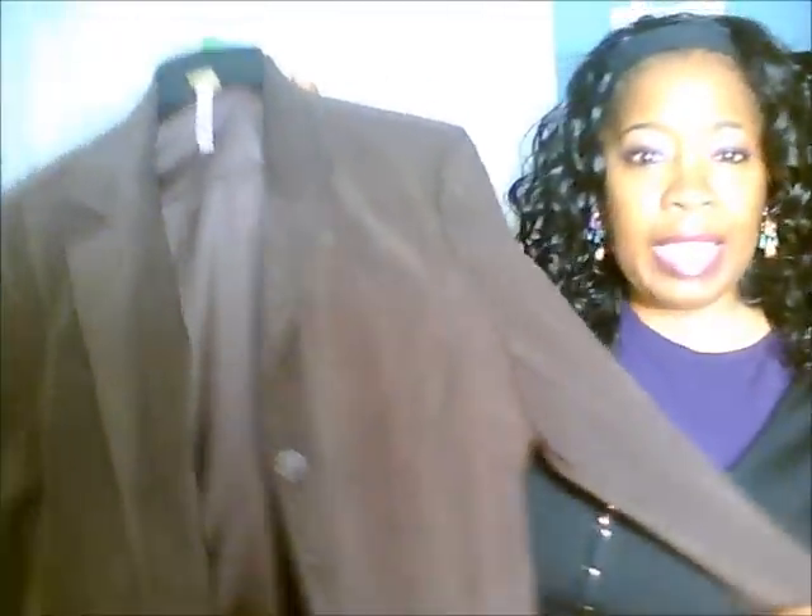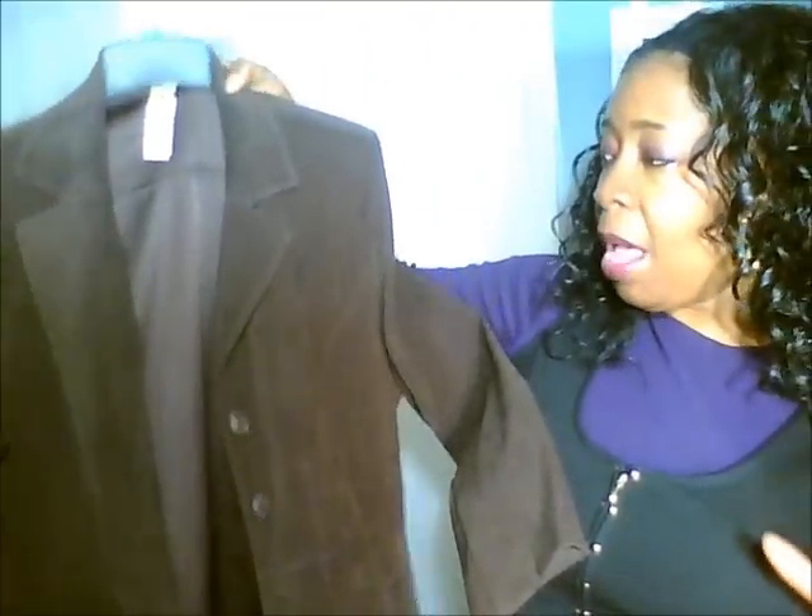A brown jacket — I don't own one, but I had to have one before winter. Jackets are a great statement piece; you can do so much with them. They work with you when your weight goes up and down, so they're a great thing to keep in your wardrobe. A nice hip-length jacket is especially flattering if you're full-figured in the middle.